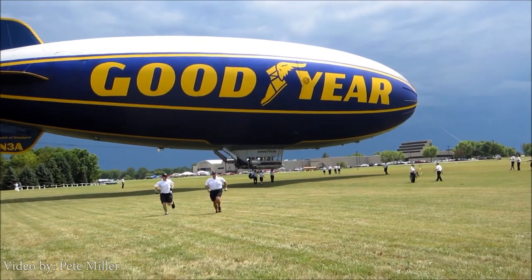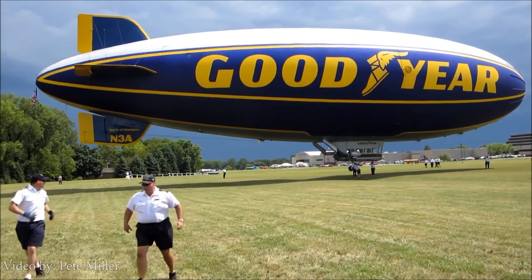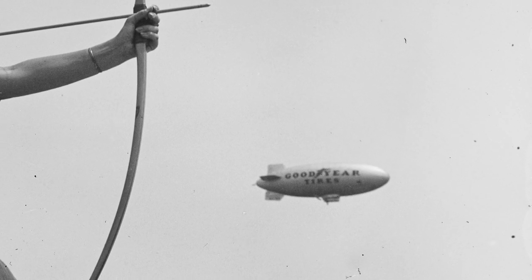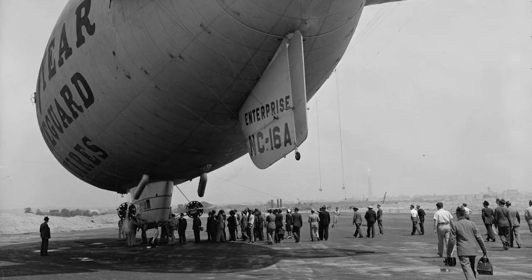The Goodyear blimp has also made history. In 1930, they became the first blimp to carry a lighted sign. In 1967, the Goodyear blimp Columbia provided live television coverage for the first Super Bowl.